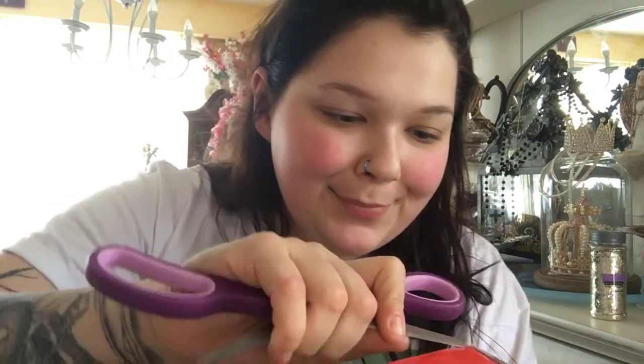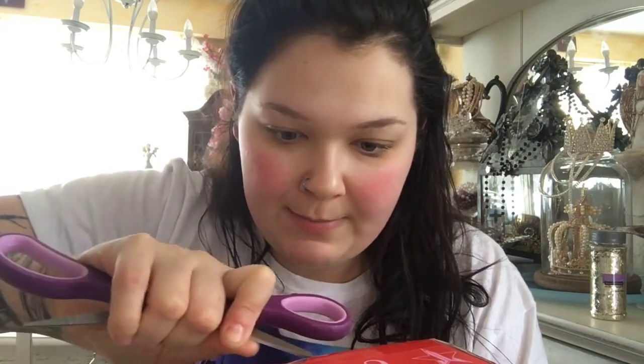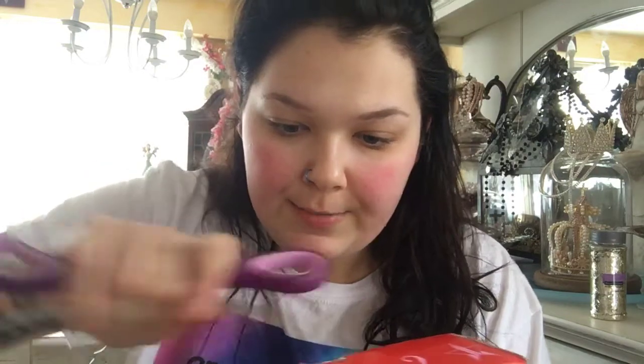Hello everyone! I just woke up from a very beautiful nap, so that's why my cheeks are red. I did get my Jeffree Star box, so we're gonna open that today, which I'm super excited about. I usually get like very expensive customs, but today I did not — unless they took it off the box or something.